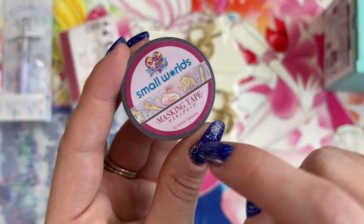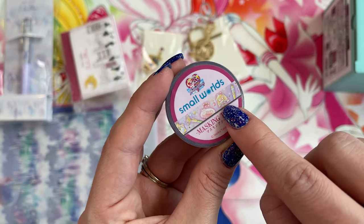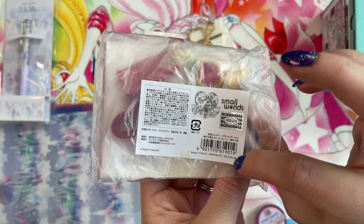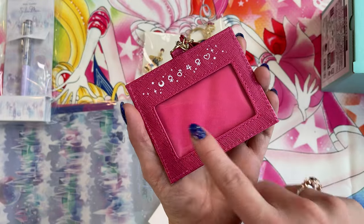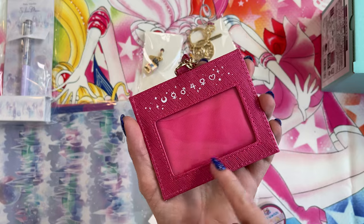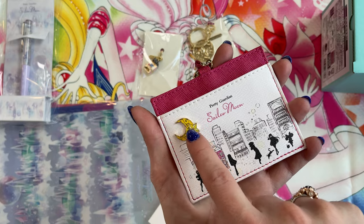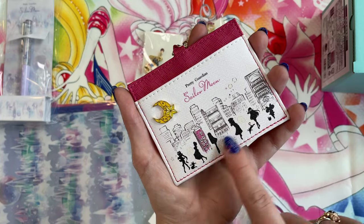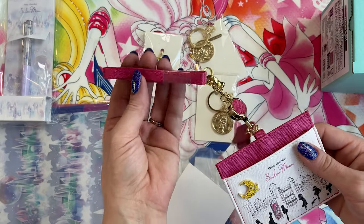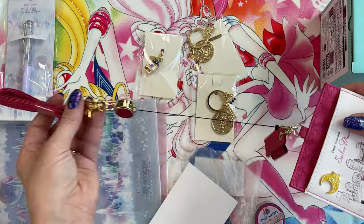I also found a masking tape from Small Worlds — you can see the design with a teeny tiny little Sailor V, so cute. There's also a little card holder that was 3,600 yen. On the back of the card holder we have all the inner Sailor Senshi signs and then there's a transparent space for your card. On the front there's a crescent moon that's metal and then it has the same print of all the inner Sailor Senshi as well as Chibiusa. This one comes with a strap so you can wear it like a lanyard and it also extends.